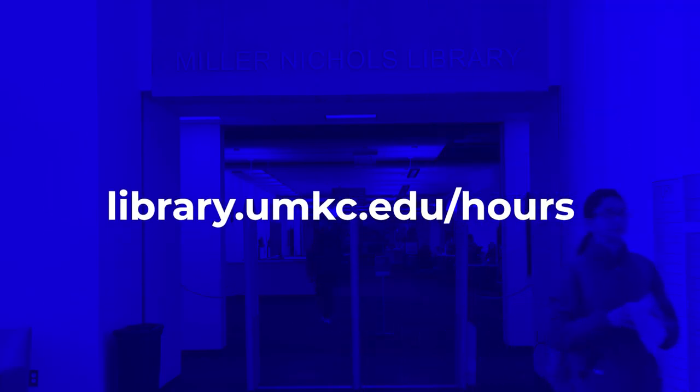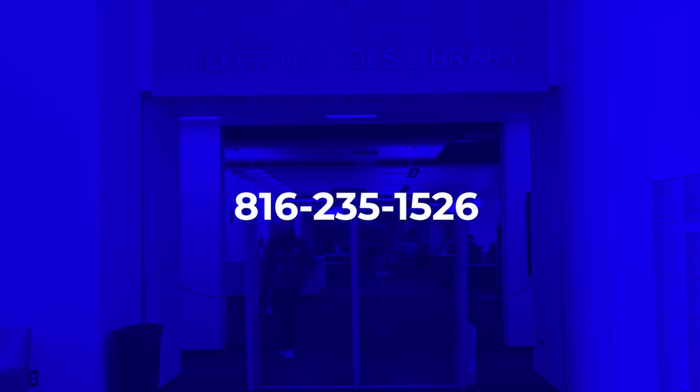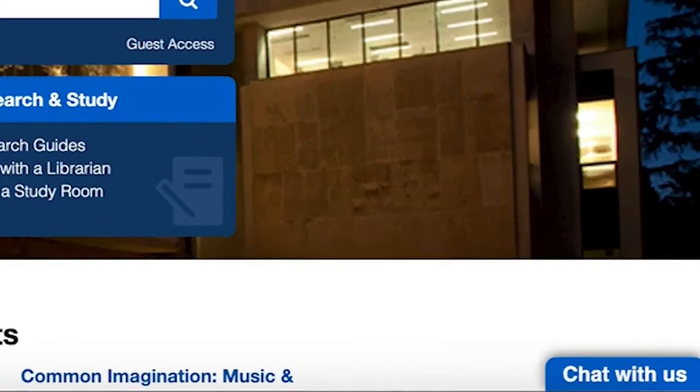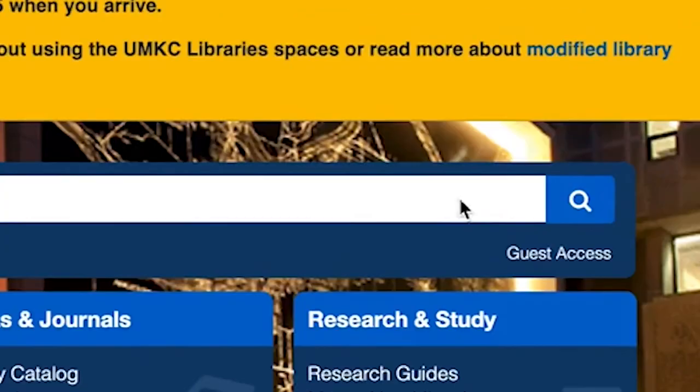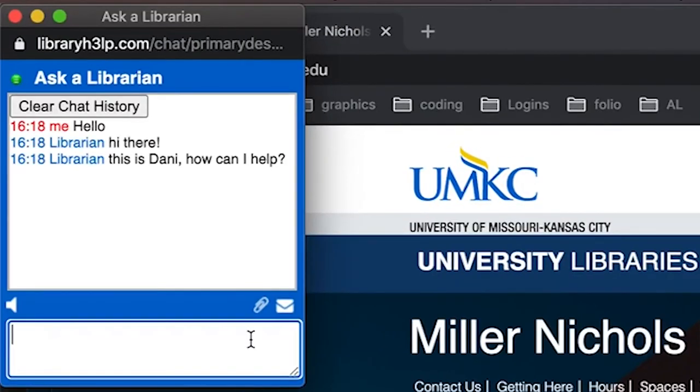For library hours, please check our library website, or you can reach us at 816-235-1526. You can also email us at askalibrarian@umkc.edu. We also have staff available 24 hours a day, seven days a week on live chat to answer any of your library-related questions.